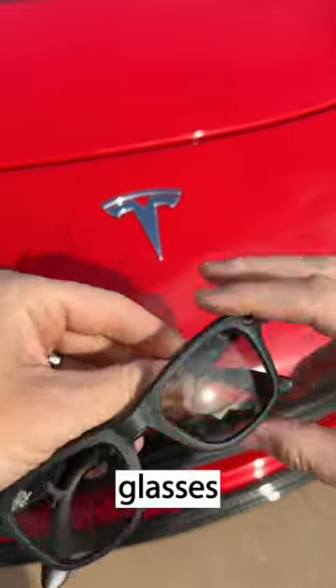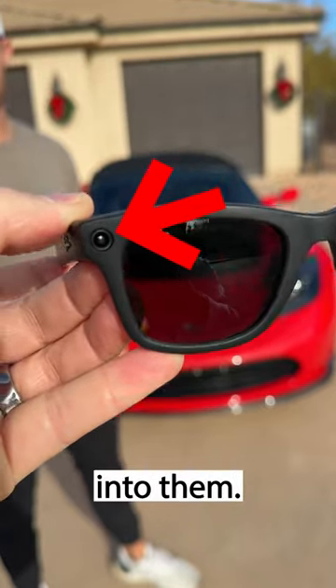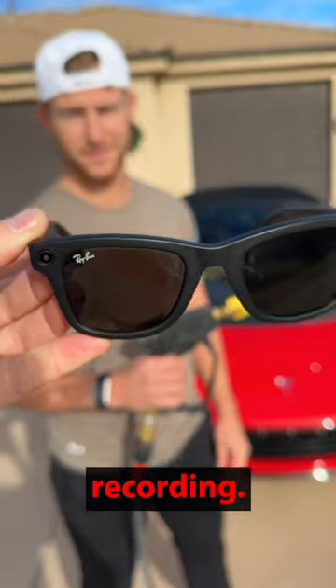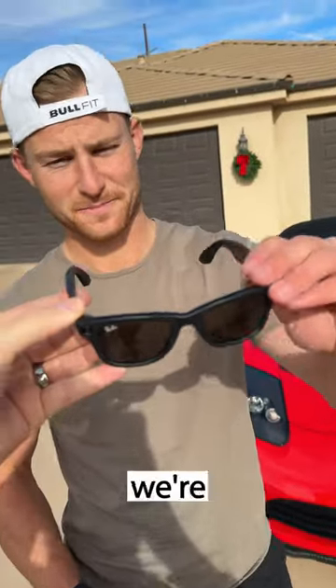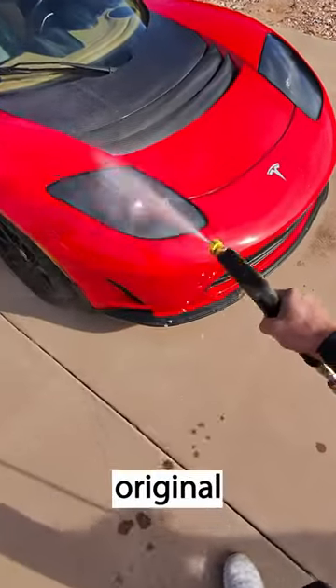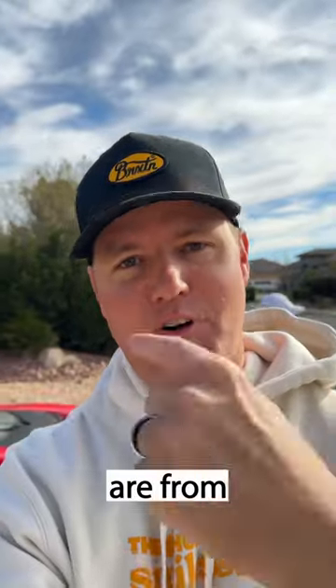These are the new Ray-Ban Meta Smart Glasses and they are super unique. These glasses have video cameras built right into them. And if I pull down this button, the light flashes and it is now recording. So for today's video, we're gonna test these out through the eyes of a car detailer, cleaning my original Tesla Roadster. Every shot that you're gonna see from here on out are from those glasses.